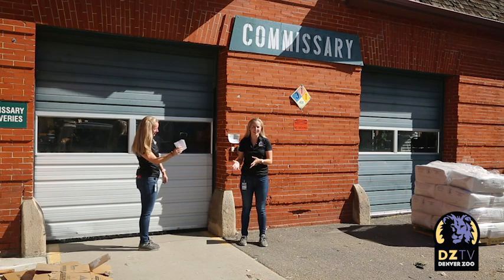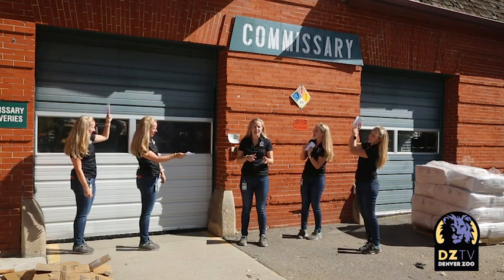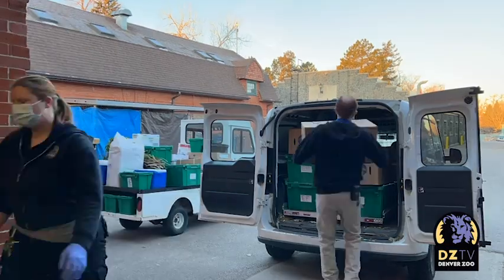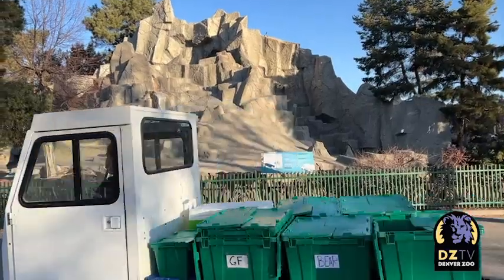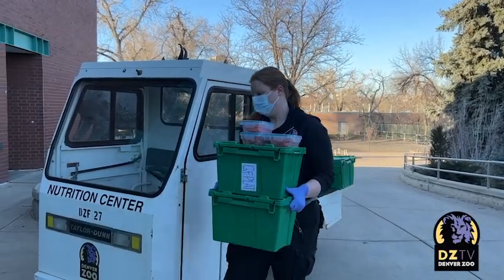Think of it like grocery shopping — if everybody in your neighborhood asked you to pick up items on their shopping list. Once we're done pulling and everything's packed up, we bring out a van for delivery, a big van that's filled to the brim. And then we also have a small cart that goes out on the east side of the zoo, so essentially two people are delivering. All those deliveries are done before the zoo even opens its gates.